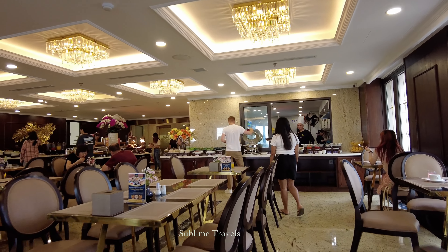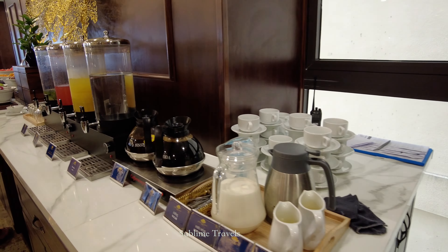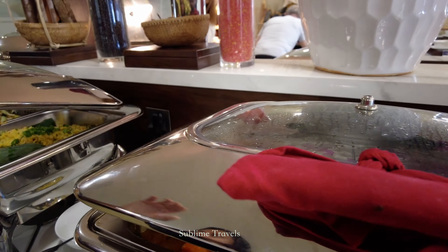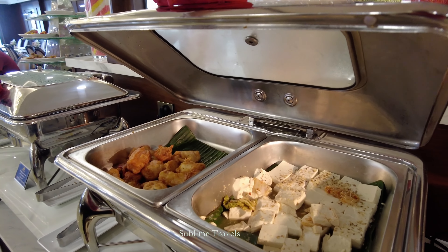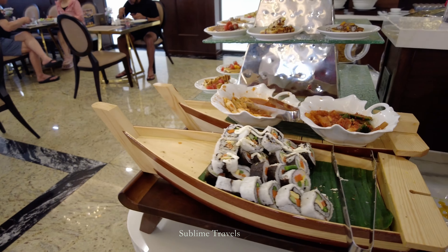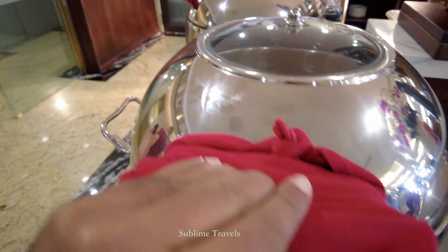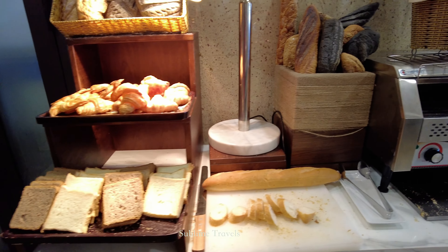The breakfast buffet was served in the hotel's main restaurant on the third floor. It had a mix of both Vietnamese and international food options and they even had an omelette station. However, compared to the breakfast buffet we had on our first day at Salah Da Nang Beach Hotel, we felt there was some room for improvement in both the variety of food items and the taste. So overall it was a pretty basic, general breakfast — nothing special to highlight here.